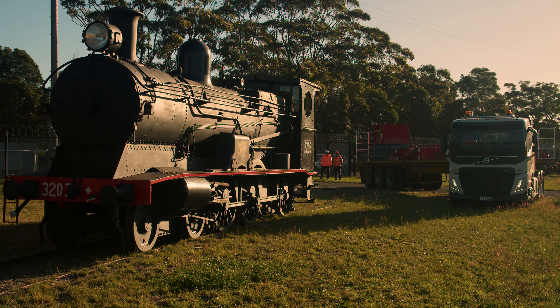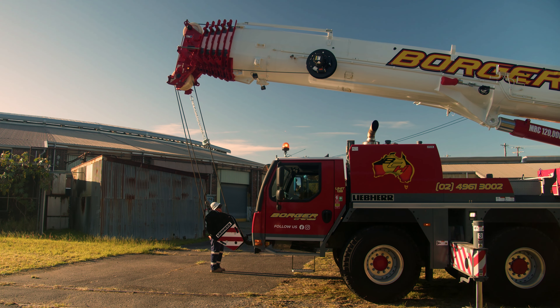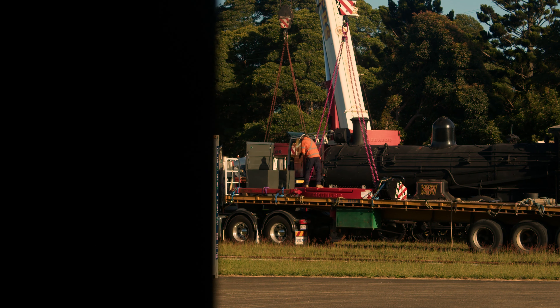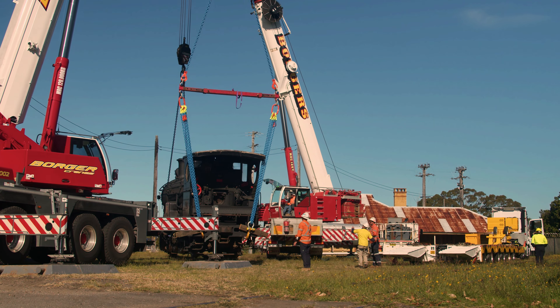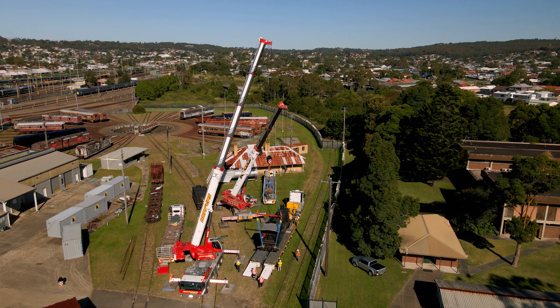This very first stage of the relocation moves our state-listed assets into a much more protected arrangement at the new Chalora Heritage Hub. From there we'll be able to reduce the degradation and decline, and actually start undertaking some preservation work so that future generations will be able to view, see, and even experience these older pieces of rolling stock.